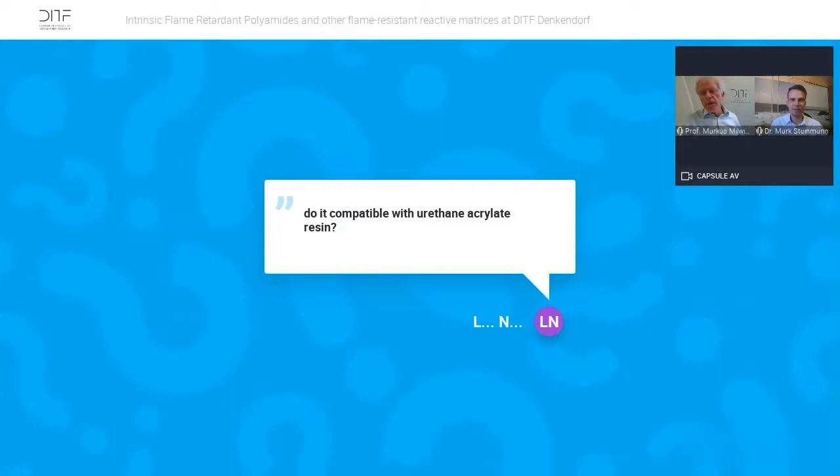Another question: can the material also be incorporated in urethane acrylate resin? We haven't tested that yet, but if it's possible with usual polyamides, it should be possible with our polyamides as well. We should test the urethane acrylate — good idea.